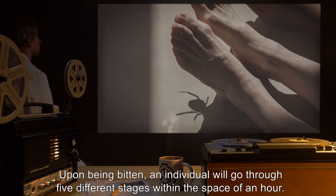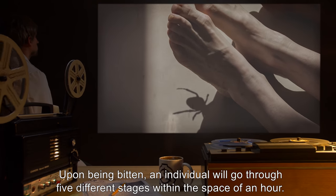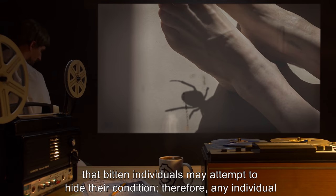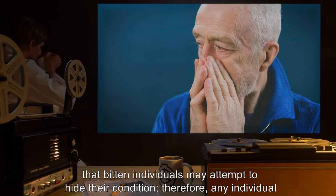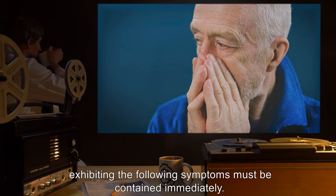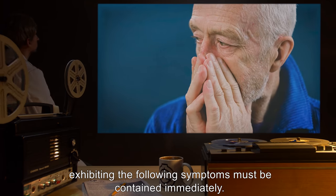Upon being bitten, an individual will go through five different stages within the space of an hour. Note that bitten individuals may attempt to hide their condition. Therefore, any individual exhibiting the following symptoms must be contained immediately.